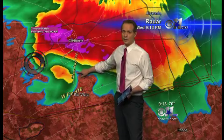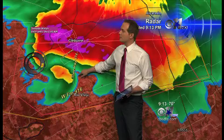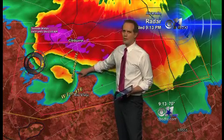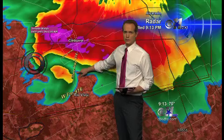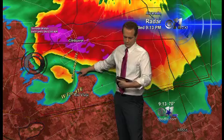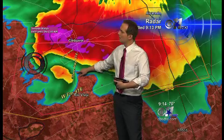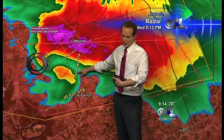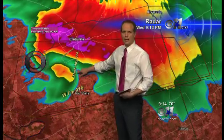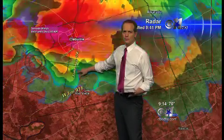On our radar we're getting debris signatures right now, Mike, so I've got pretty high confidence that there is likely something on the ground in this area. Do you have power flashes too? Yeah, in southern Cleburne. How far south of Cleburne are you? We are just south of Cleburne — we're right at Lake Pat Cleburne, crossing over Lake Pat Cleburne, heading south into Rio Vista.